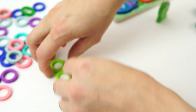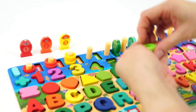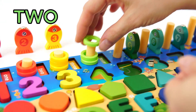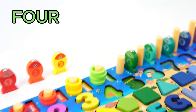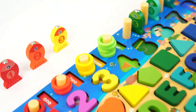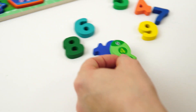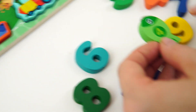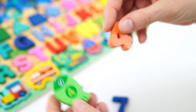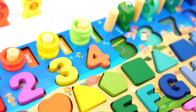Will you count with me as we put him on the peg? Here we go! One! Two! Three! Four! Good job.